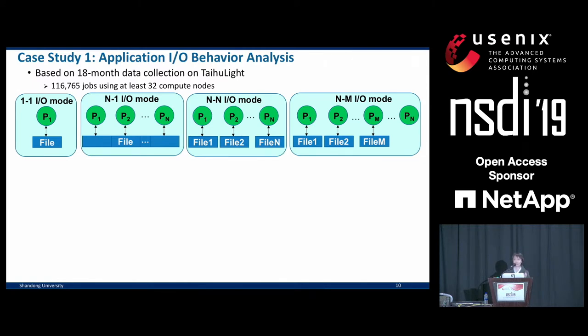With one-to-one I/O mode, we are performing sequential I/O — only one compute node of the job is performing I/O to one single file. With N-to-one, all compute nodes are accessing one shared file. With N-to-N I/O mode, each compute node accesses its own private file. And finally, with N-to-M I/O, we have I/O aggregation with a subset of M compute nodes acting as aggregators, performing parallel I/O to M files.